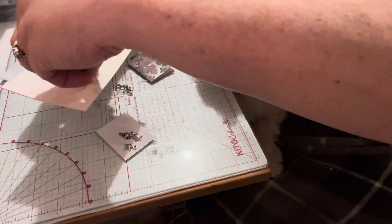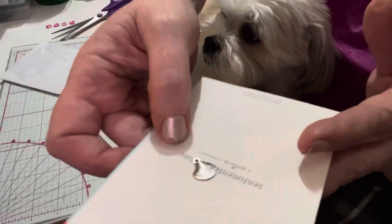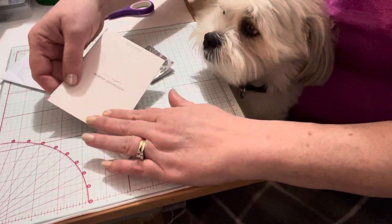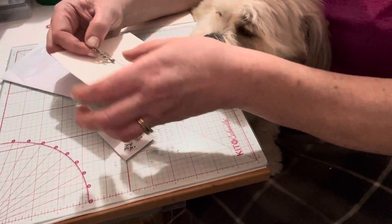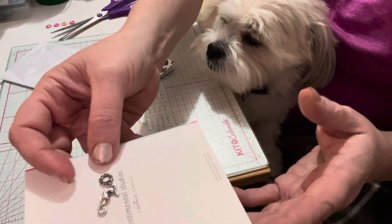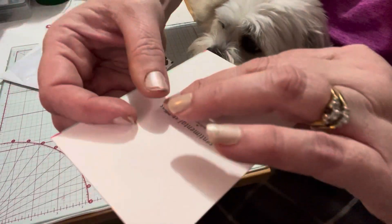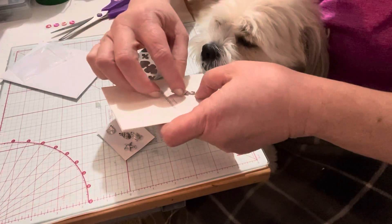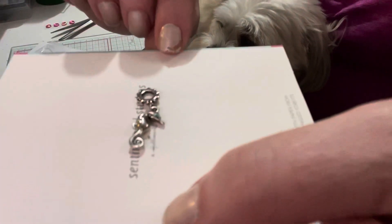Then another shell, but a different kind of shell — adorable. And then she sent us a seahorse, but it looks like it has a little pull on it, very cute. It has a little blue eye and it's almost like it has a little crown on top of it — super sweet.